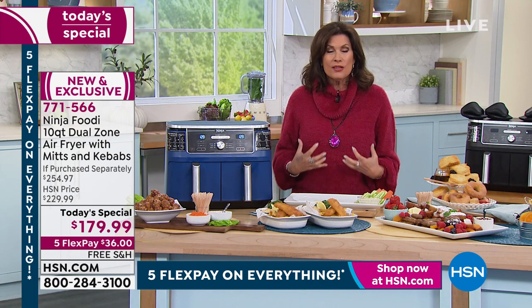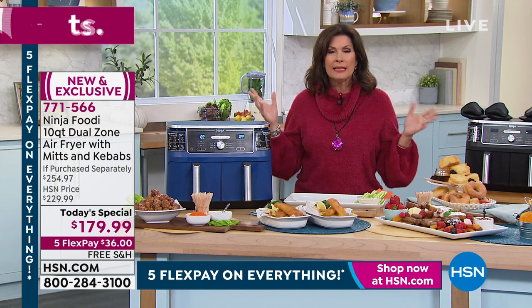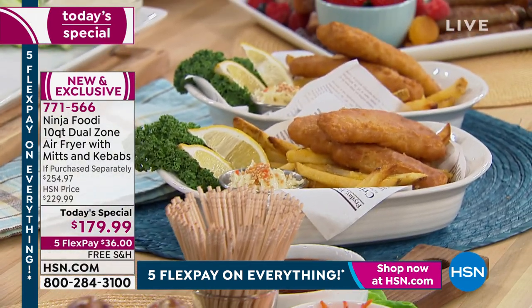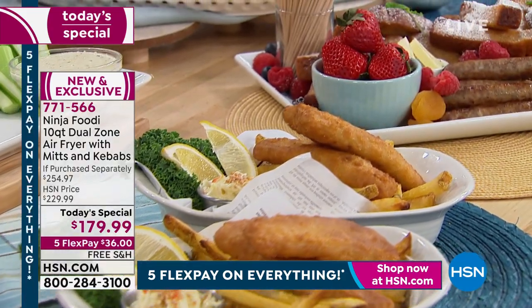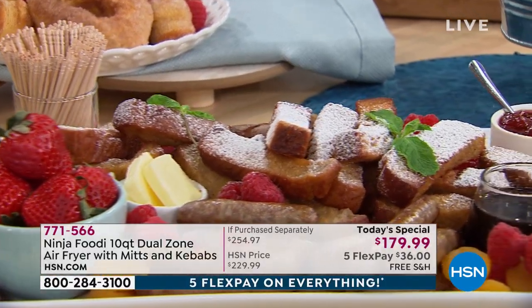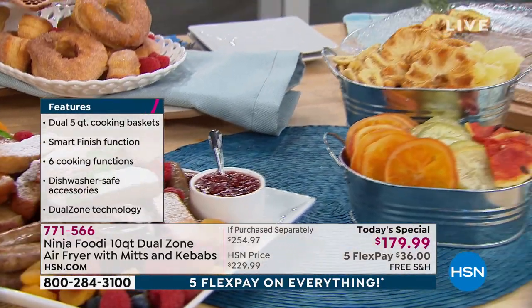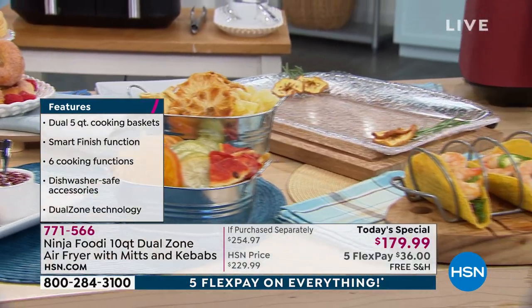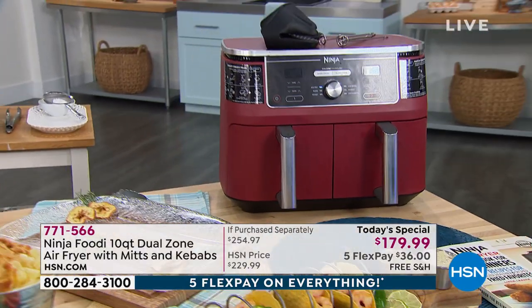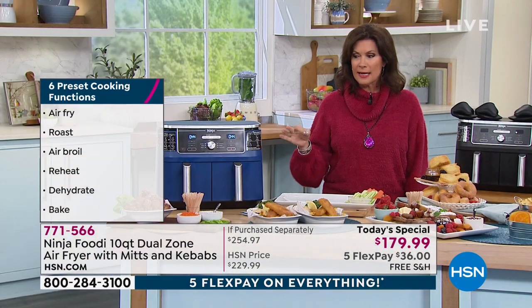Without the fat and calories we were adding into our bodies eating our favorite foods. There's virtually no culture in the world that doesn't love fried food. Now you can keep the foods you love and eat healthier, lose calories but gain taste — because you're not tasting the oil, you're tasting the food. And this capacity is so awesome you won't even want to use your oven again. I have an air fryer oven and I don't remember the last time I used my traditional oven, which cost me easily four figures. Now you have this at $179.99, five flex payments, free shipping and handling.